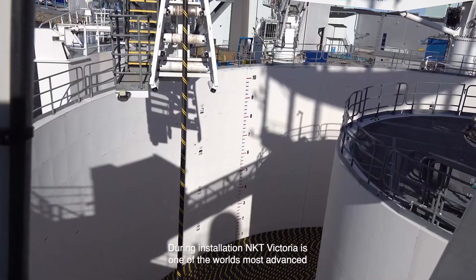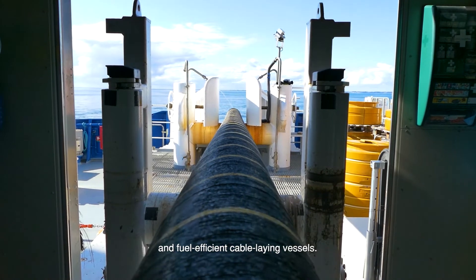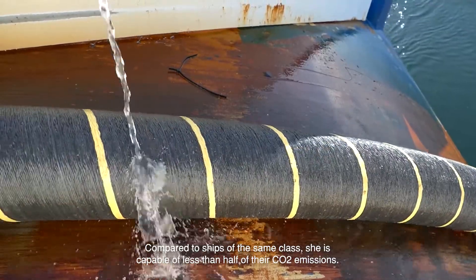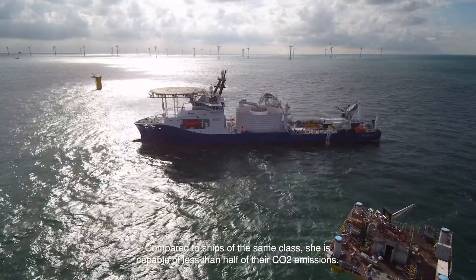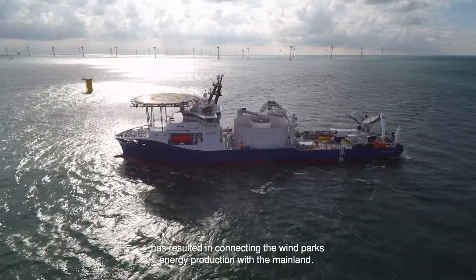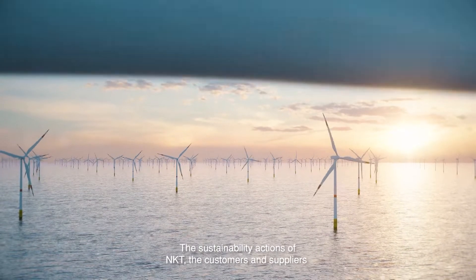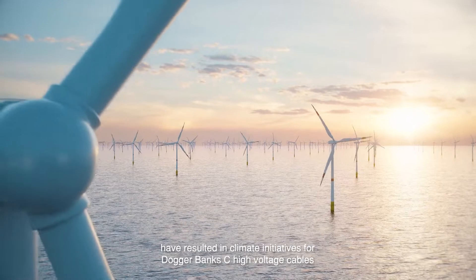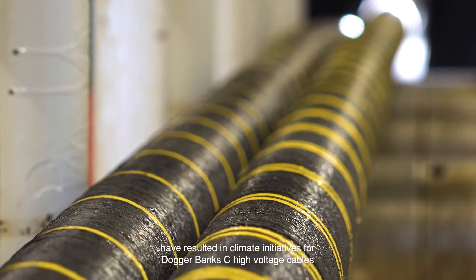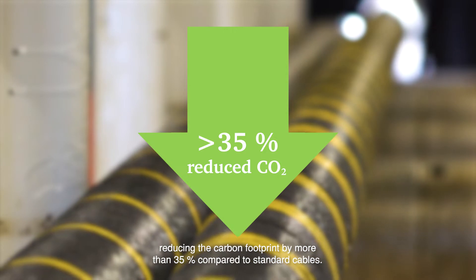During installation, NKT Victoria is one of the world's most advanced and fuel-efficient cable-laying vessels. Compared to ships of the same class, she's capable of less than half of their CO2 emissions. The journey for a low carbon cable system has resulted in connecting the wind park's energy production with the mainland. The sustainability actions of NKT, the customers and suppliers, have resulted in climate initiatives for Dogger Bank's high voltage cables, reducing the carbon footprint by more than 35 percent compared to standard cables.